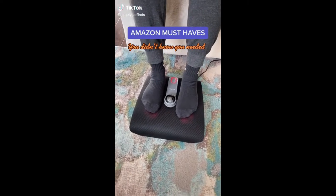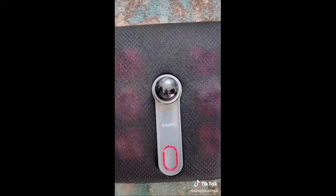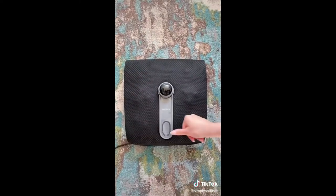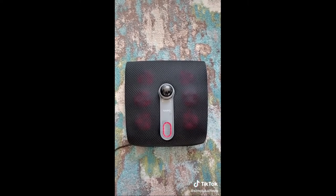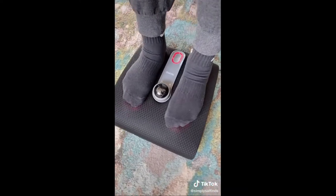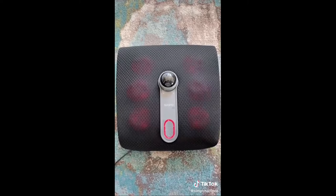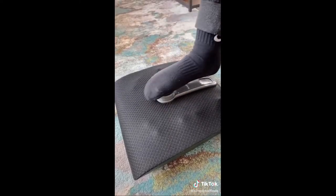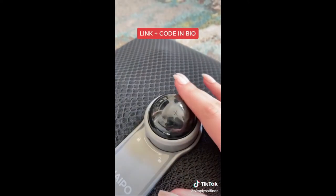Amazon must-haves you didn't know you needed. This is my favorite foot massager by Nipo that I found on Amazon. It's a great way to relax after a long day at work or school. There are two different settings: standard as well as heated. The heated one is my favorite because it's great for tired and achy feet. Another awesome feature is the added massage ball — perfect if you want to massage different areas of your foot. It's normally $49.99, but check the link in my bio for a special discount code.